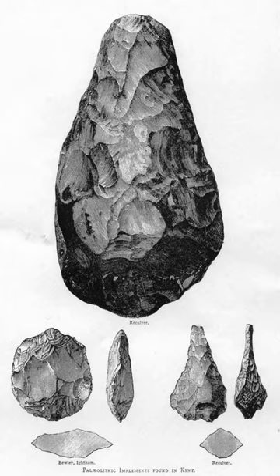Sites producing tools from the Acheulean industry stretch from France to China, as well as Africa. Consequently, shifts between lithic industries are thought to reflect major milestones in human evolution, such as changes in cognitive ability or even the replacement of one human species by another.